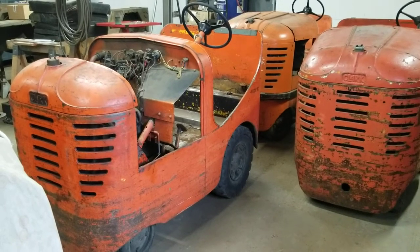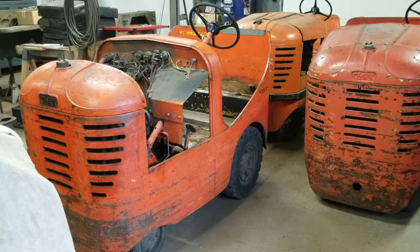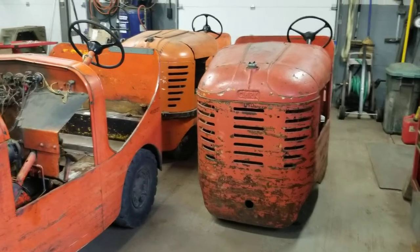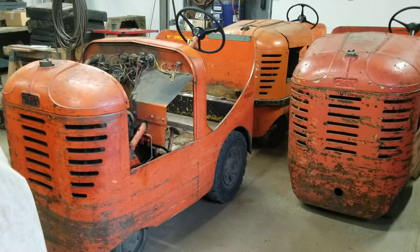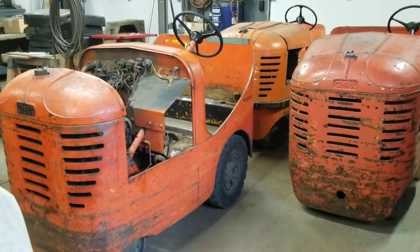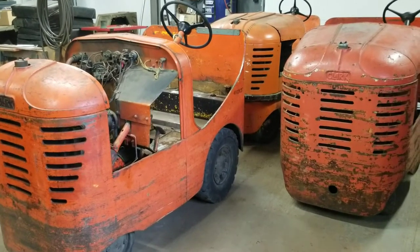Hello everyone and welcome to another Michigan Military Technical and Historical Society Museum vehicle restoration shop video. I'll be honest, I was out here last night working and I shot one of these videos, and I was uploading it and watching it and I'm like, oh my god, that is horrible. So I'm redoing this, and I'm probably going to do two today just to split things up and talk about two different projects.